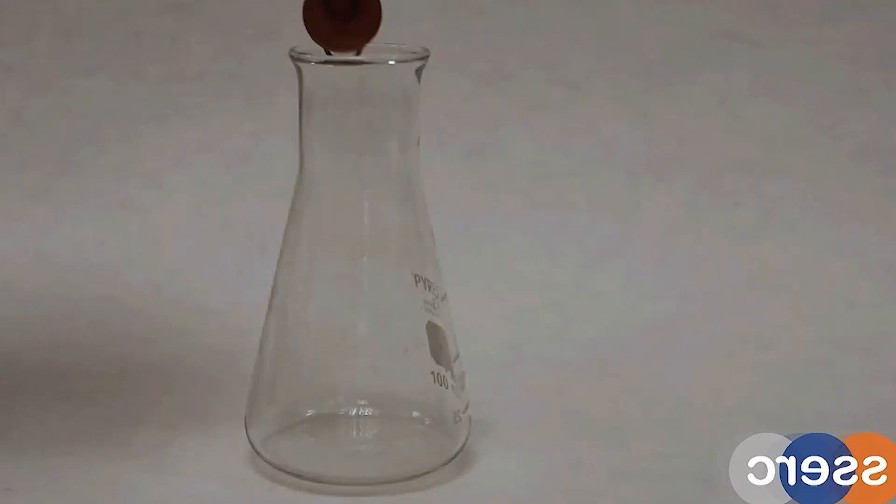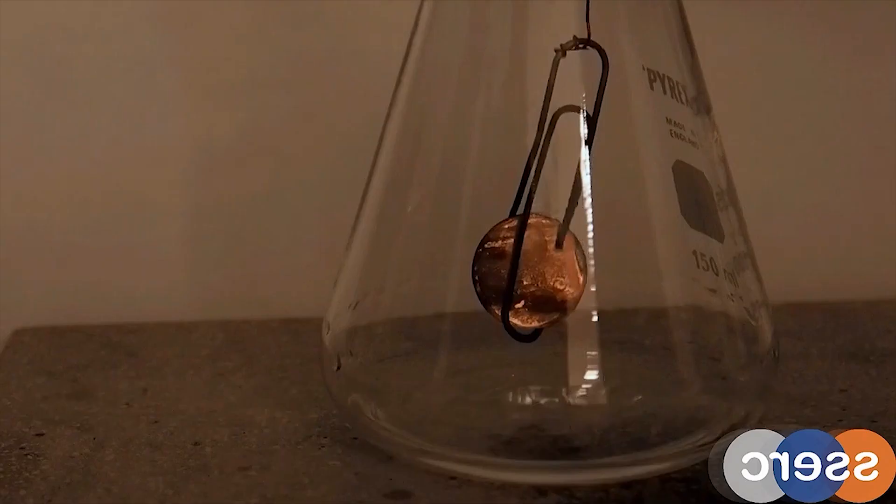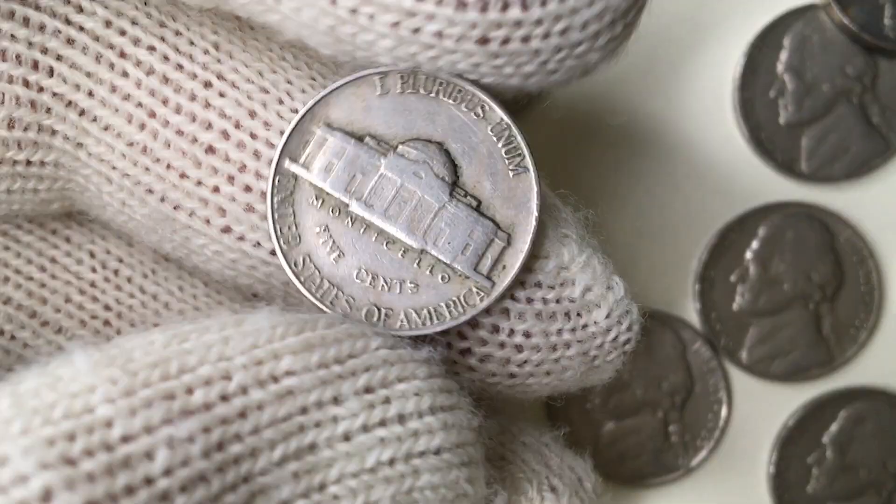So why green, you can ask? Copper naturally turns green over time as it reacts with oxygen in the air — a chemical reaction generally known as oxidation. Carbon flecks can also be seen around the date.